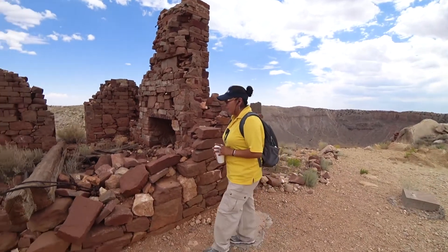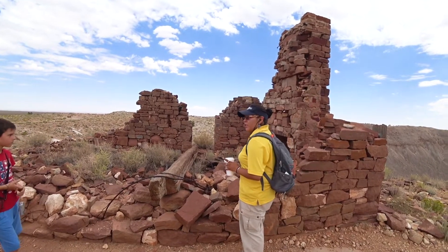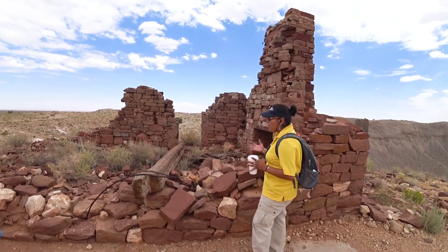Alright, in this building here — the Saxton Building, your first museum, or rather the homestead building where Daniel Beringer did his whole homestead operation.